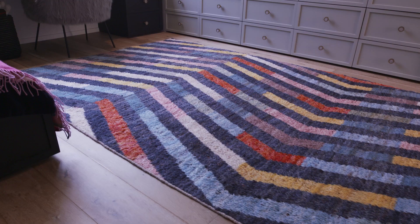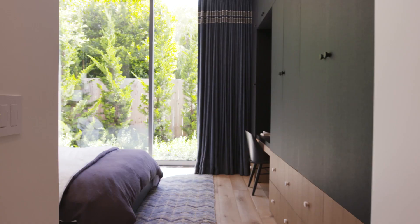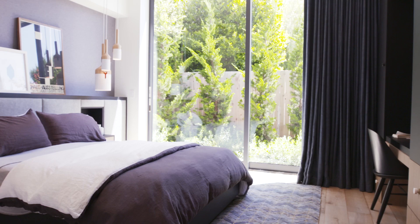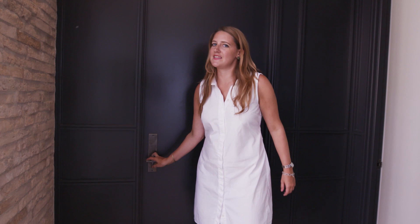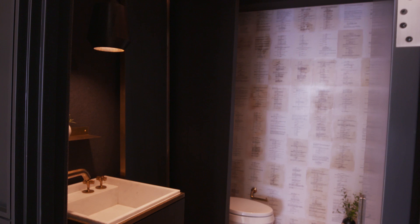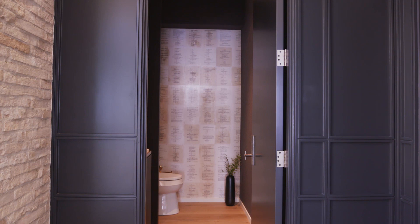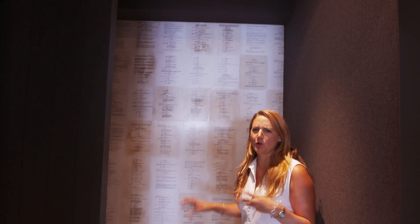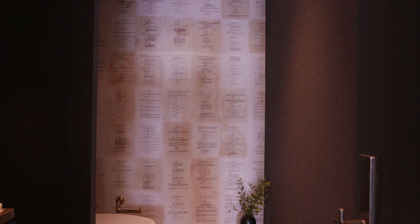At the end of this hallway is another guest bedroom. What I really want to show you though is this bathroom. Eric's best friend is a screenwriter, and when he was looking for wall covering ideas for this bathroom, he reached out to his friend's wife and got a copy of his first manuscript. He took out the pages and kind of poured coffee on them, roughed them up a little bit so they looked a little older. So the first time his friend came over for dinner at the new house, he asked him to go check on something in the bathroom and surprised him with that wallpaper. Isn't that fun?